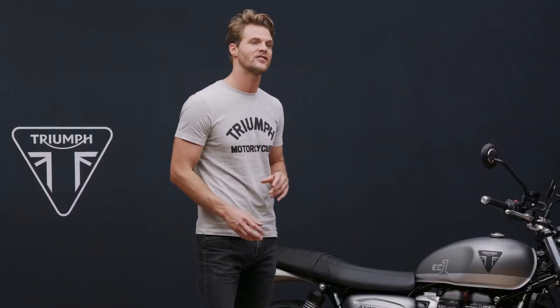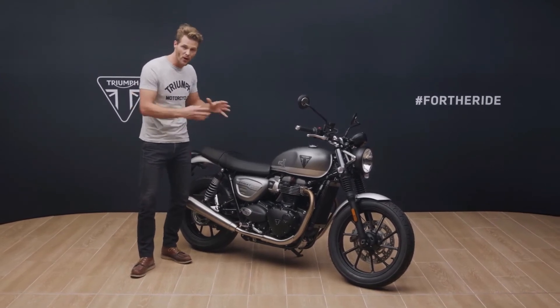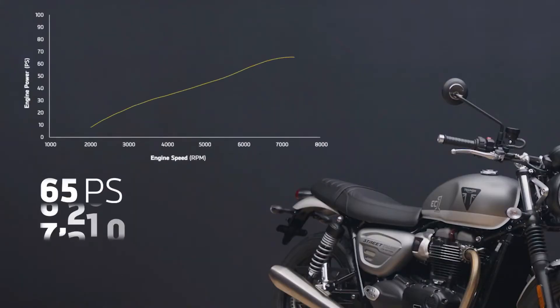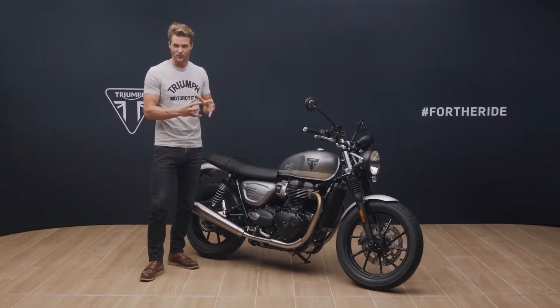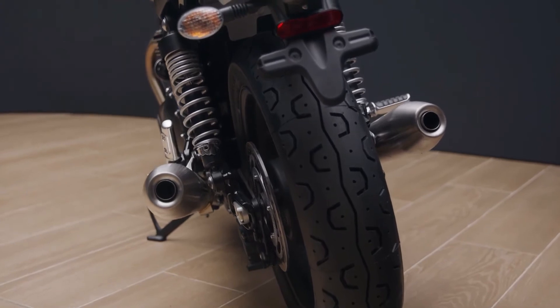When it comes to performance, the EC1 edition is of course based on the latest generation Street Twin, with all the power, character and ride-by-wire responsiveness of the latest 900cc high-torque Bonneville engine. This fuel-efficient power plant has incredible torque from low down right through the rev range, with 65 PS peak power arriving at 7,500 rpm and an incredible 80 newton metres of peak torque at a low 3,800 rpm. The EC1 also has the distinctive and rich trademark British twin soundtrack courtesy of these distinctive twin upswept silencers.